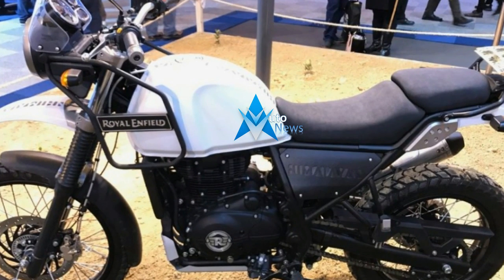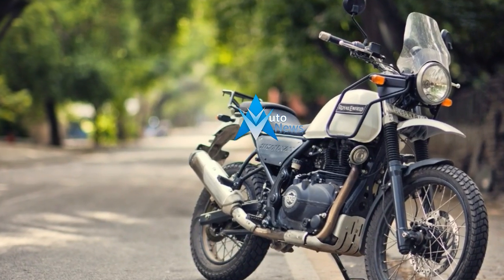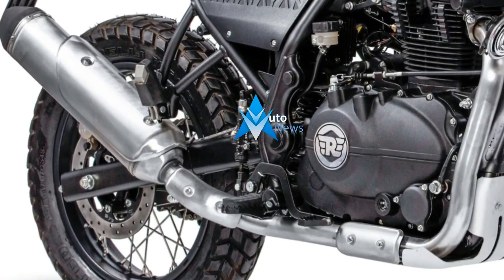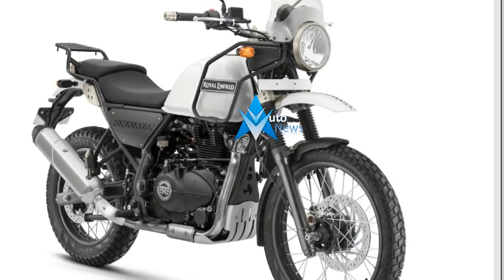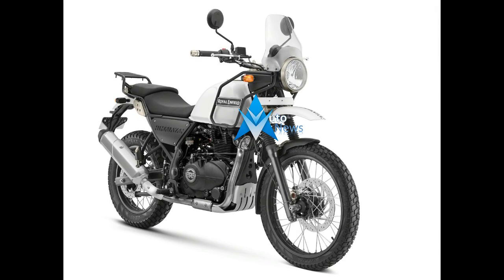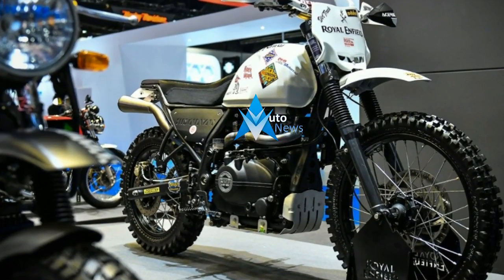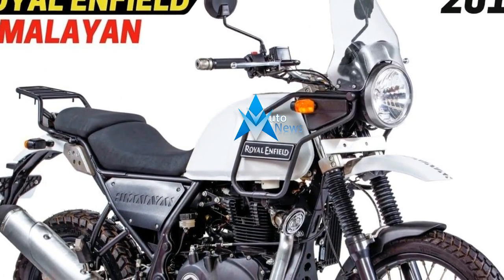Mated to a 5-speed transmission, the engine is tuned for strong low-end torque and is bolted onto a duplex split-cradle frame designed and developed by UK-based Harris Performance. A robust three-piece construction shaft is combined with a counterbalancer that takes the rider away from what a Royal Enfield used to be before — a violently vibrating toy. No pun intended.